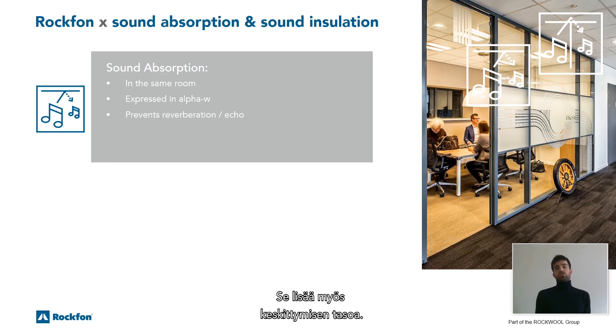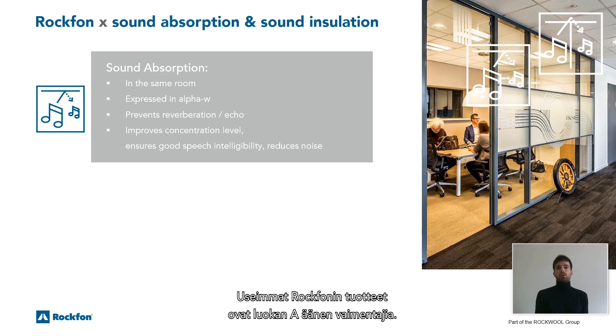This enables people to have a proper conversation, improves the concentration level, and reduces unwanted noise. Most Rockform products are class A absorbers — this means the highest possible sound absorption class.